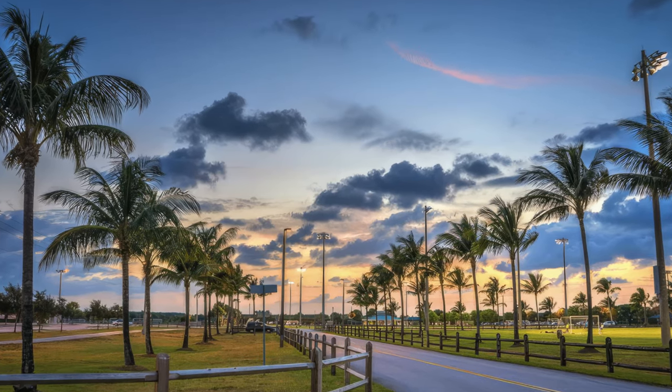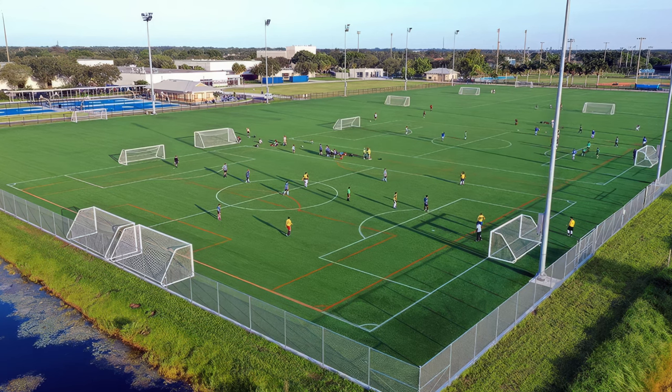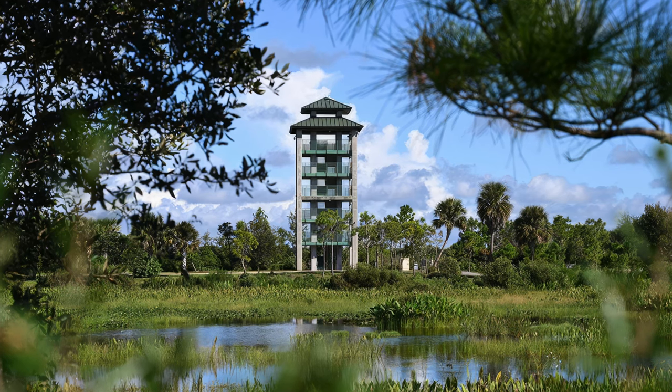Besides the world-class equestrian community, Wellington features multiple parks and trails, including the Wellington Environmental Preserve, which spans over 365 acres. This preserve is perfect for hiking and bird watching.